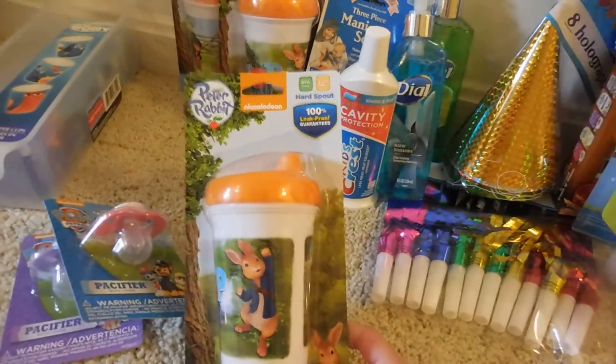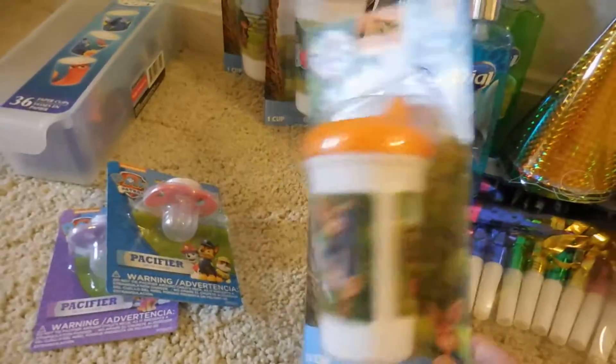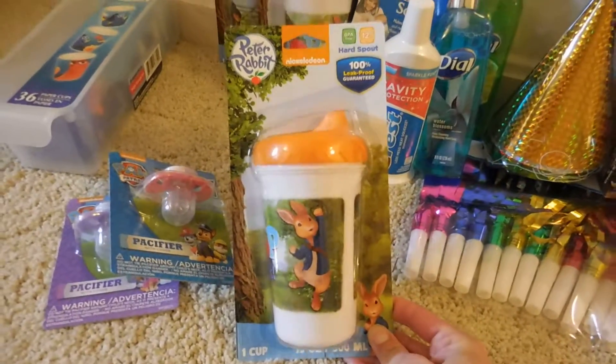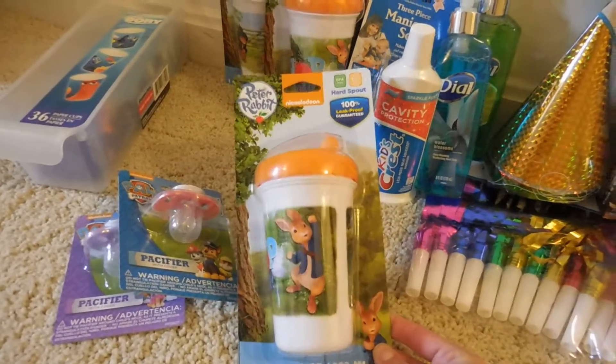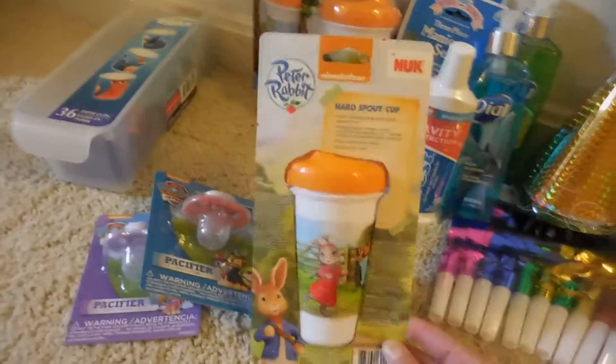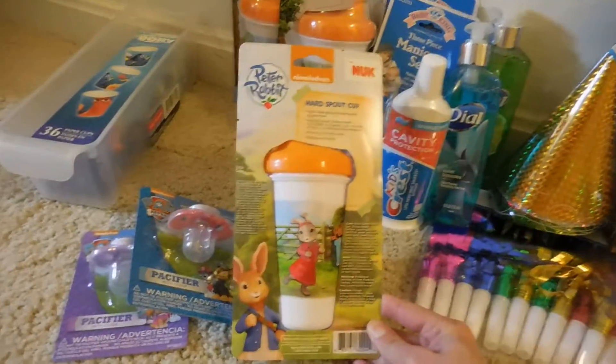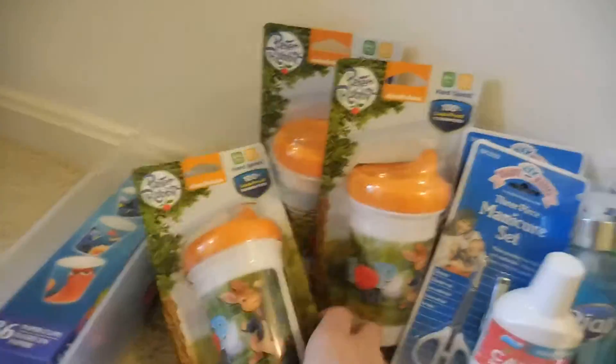The next thing that I found were these Peter Rabbit Nickelodeon sippy cups, and these are for 12 months. It says they're the hard spout and they're BPA free. It's a 10-ounce sippy cup by the brand Knuck. I thought this was a good find, so I picked up three of them. I thought these were good to put in gifts for when somebody has a baby.